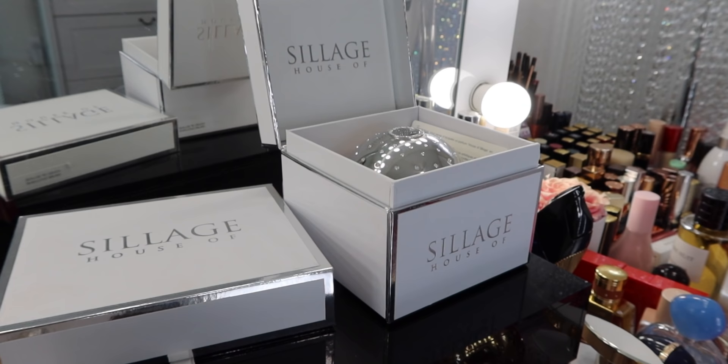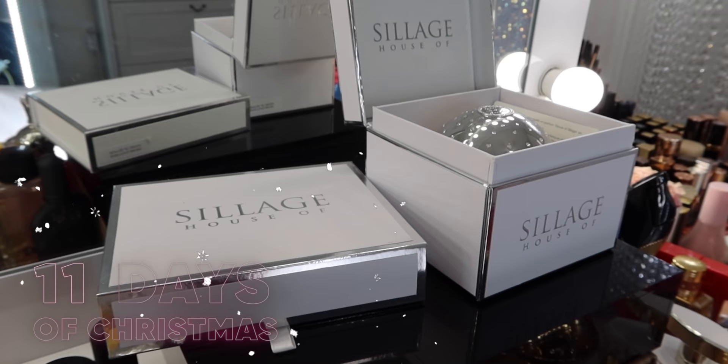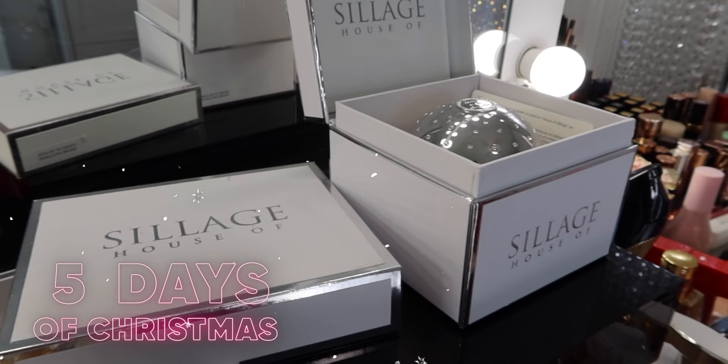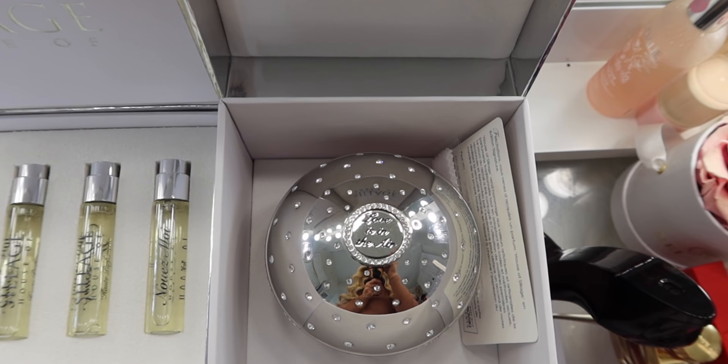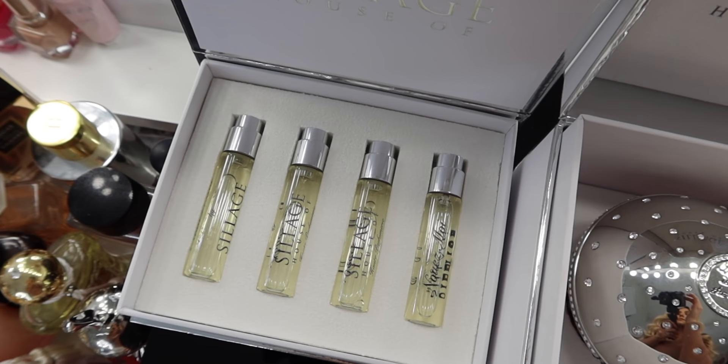I wanted to end today's video with House of Sillage because it ties in so nicely with the giveaway. We are still doing 12 Days of Christmas — one lucky subscriber is going to win their very own Love is in the Air Cupcake, as well as the Nuit Moi Travel Set. All you have to do is subscribe with notifications, follow me on Instagram at airnicoltv, and like and comment on this video. Include your Instagram handle because that's how I will contact the winner. All of the giveaway details will be down below in the description box.